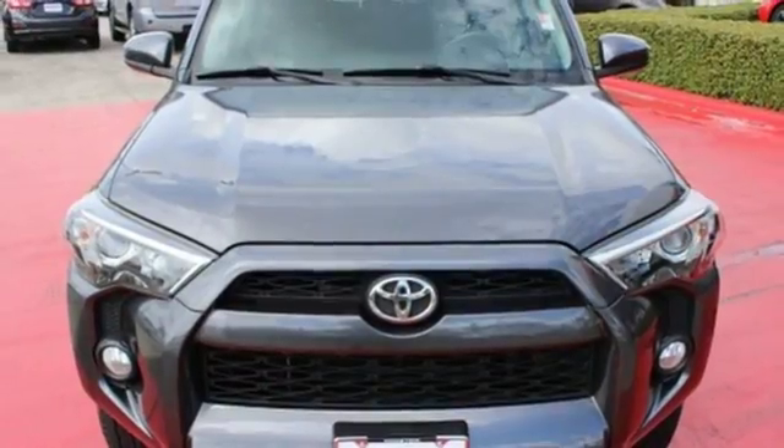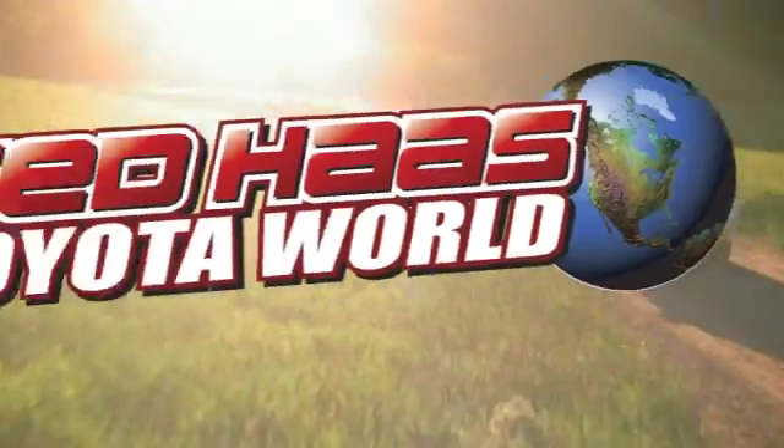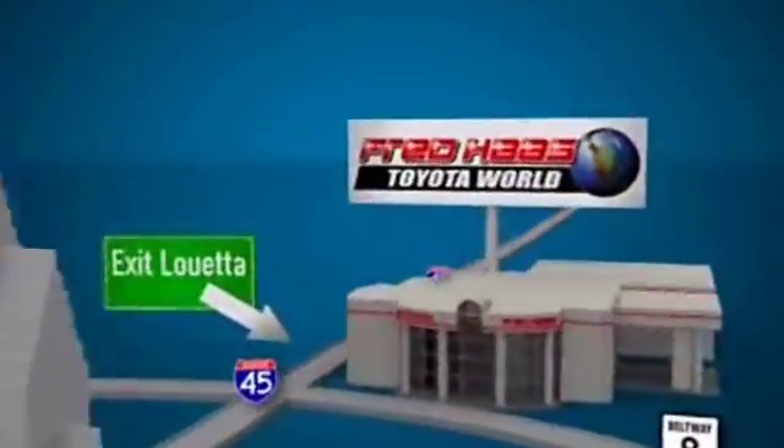Step up to greatness when you test drive this 4Runner. Fred Haas Toyota World has been a hallmark of our community for more than 40 years. Be easy to find on I-45 North at Luetta, just 2 miles north of 1960.